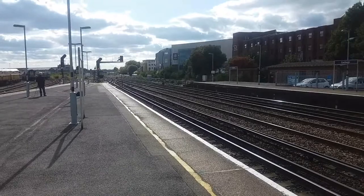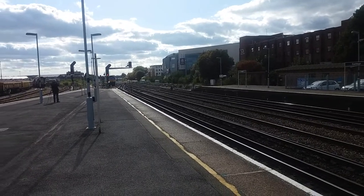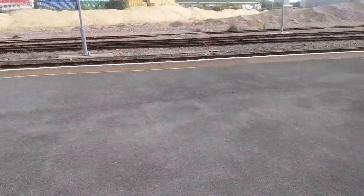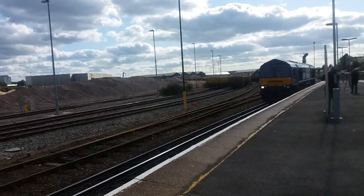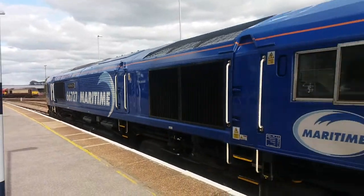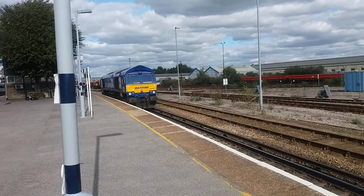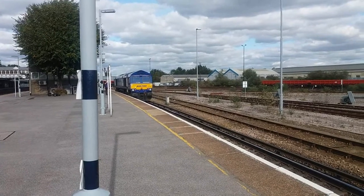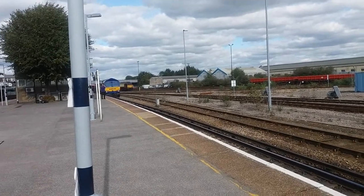Here we have a Class 66 movement. I was going to say it was heading due to Southampton, but it's going the wrong way — I don't know what this is working, sorry. It's 66.727, 'Maritime One', and it's been sitting at Eastleigh Yard for a little while.